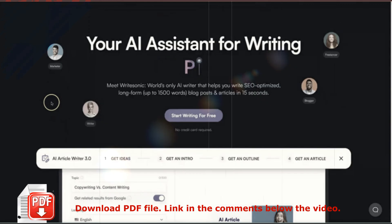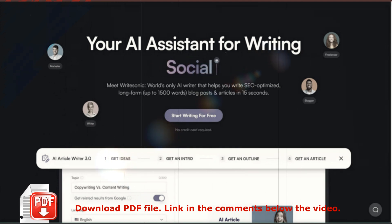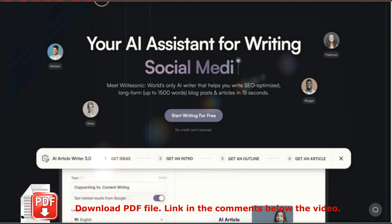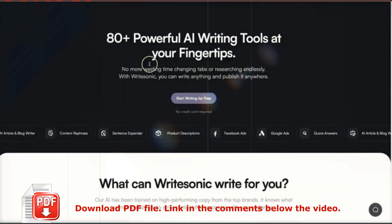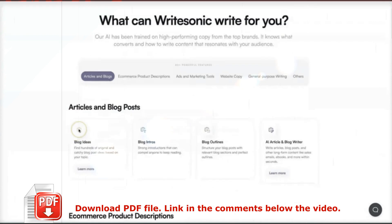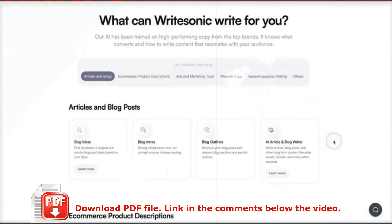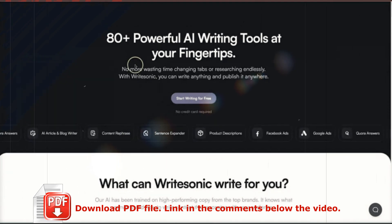So let's get into the WriteSonic review. We'll start here at the WriteSonic website. First I want to go through the listed features, then we'll go through the pricing, then I'll log into my dashboard and show you how it works. The first thing to note on their features page is they have over 80 powerful AI writing tools to choose from. Scrolling down, you can see they cater for articles and blogs, ecommerce products and descriptions, ads and marketing tools, website copy, and other general purpose writing, including social media posts.